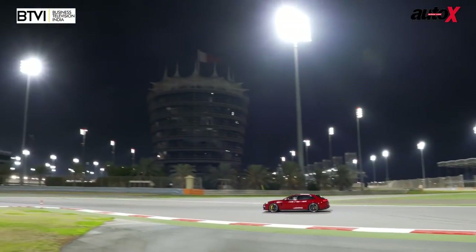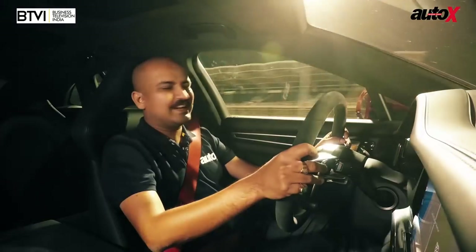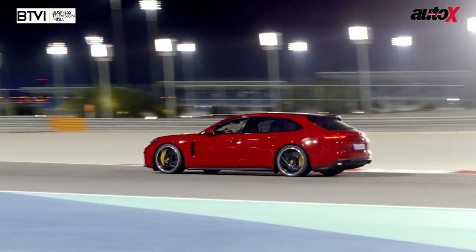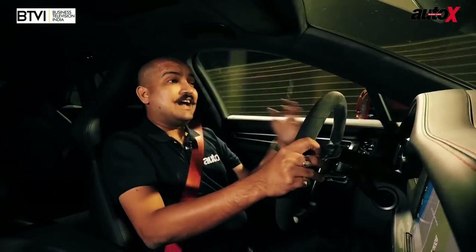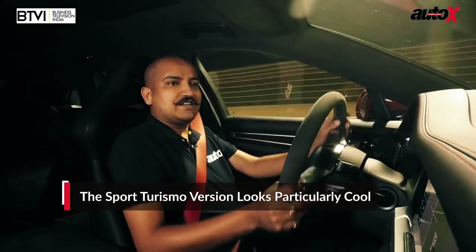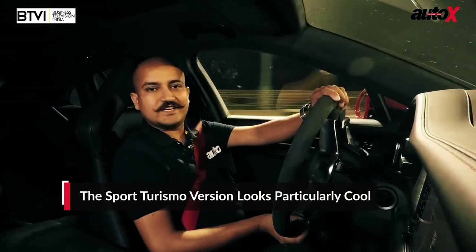Despite the fact that I'm a Porsche fanboy, I didn't like the first gen. The new car, though, is a fantastic improvement, and I think in the Sport Turismo — that's the version I'm driving — the whole wagon look really works for the car.